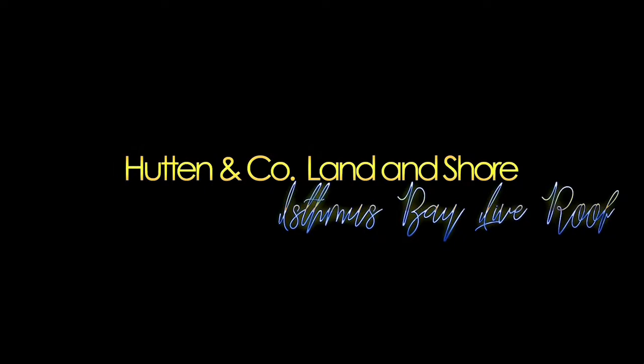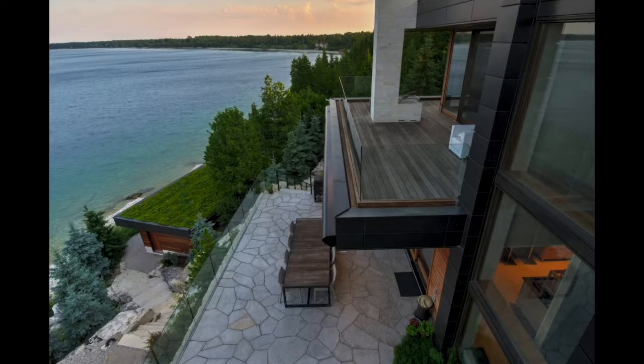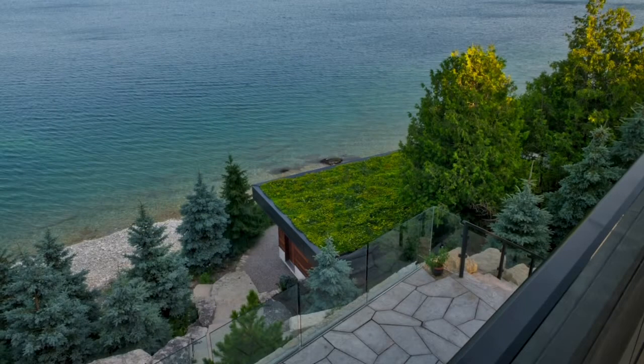And another award for Hutton & Co Land & Shore. To enhance the view, this green roof planting design is clean and simple, consisting of evergreen foliage, minimal height variation, and consistent texture.